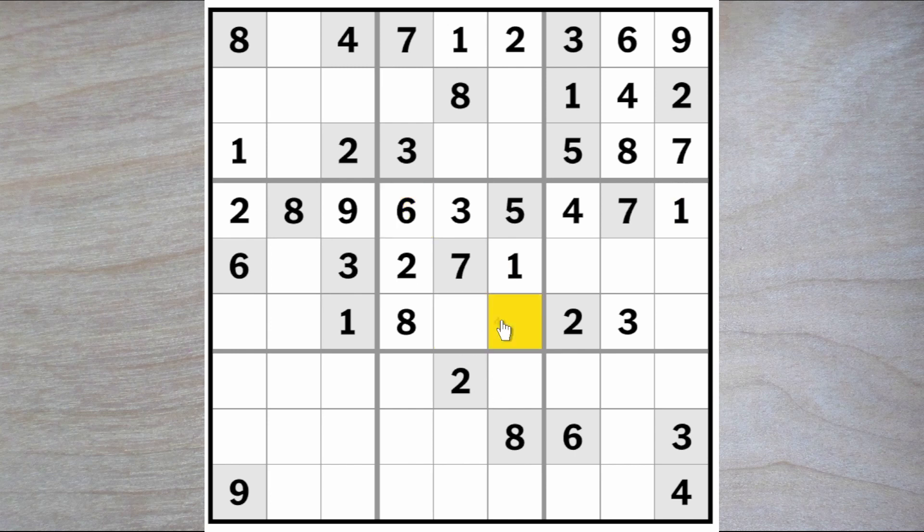Here we are looking for a four and a nine. I can't place them just yet, but I know now that these squares must be a five, six, and a seven. And there is a six blocking here, so this must be the six. These are now a five and a seven. And since they are a five and a seven, this must be a four.